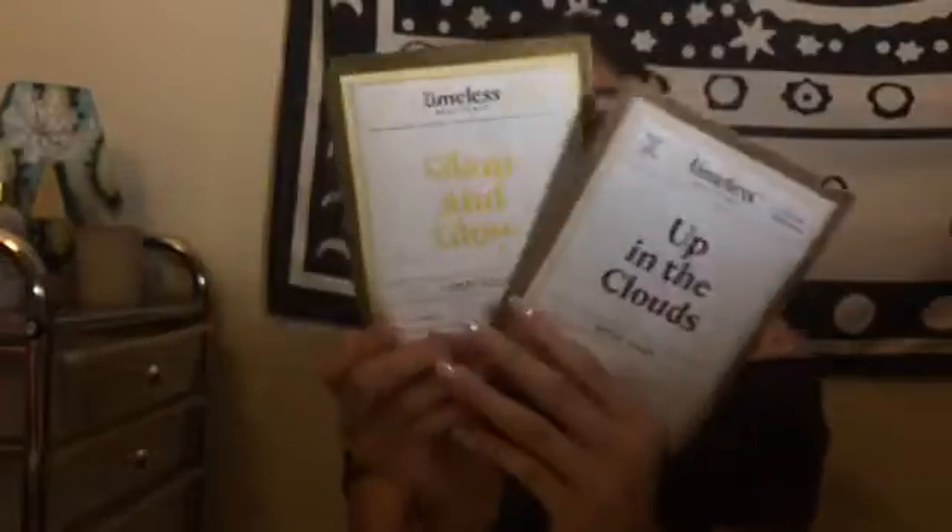Well, this is all the stuff I got in my Ipsy Glam Bag for November and I slightly like this stuff. I never got skincare - I mean face masks - from Ipsy before, so these are the two first face masks that I got and I can't wait to try them.